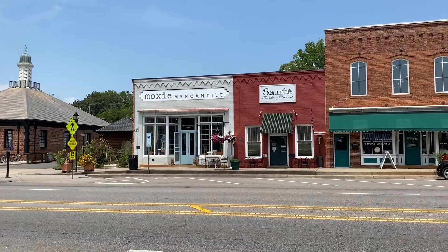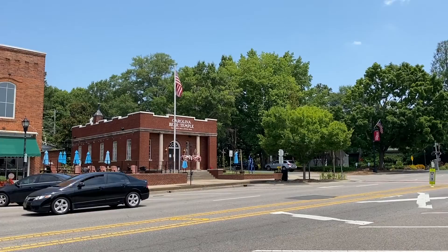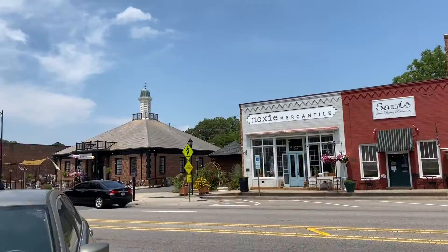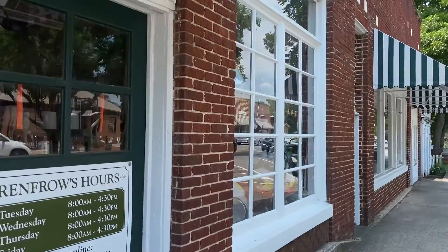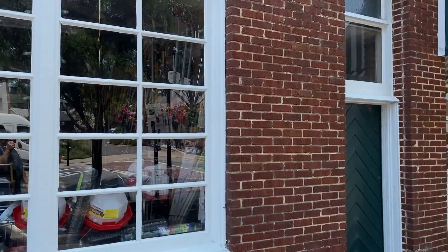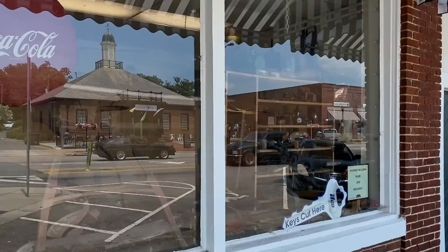Across the street there's Moxie Mercantile, Santee Fine Dining, some dance lessons, and Carolina Beer Temple — that's an interesting name. The hardware store is big, goes all the way down this whole side here. Looks like they've got everything you need in there. Got some more of these planters with hanging plants, trees — nice and cool down through here. Yeah, that hardware store takes up that whole block.